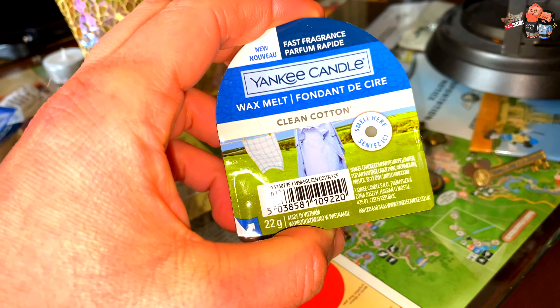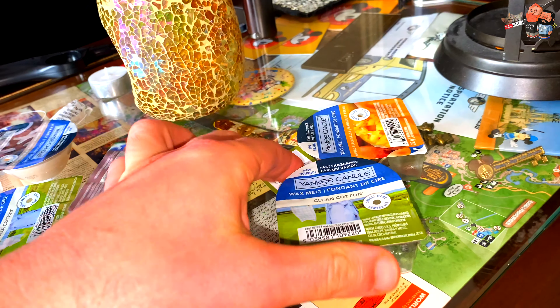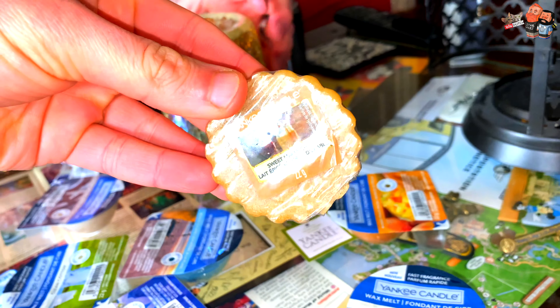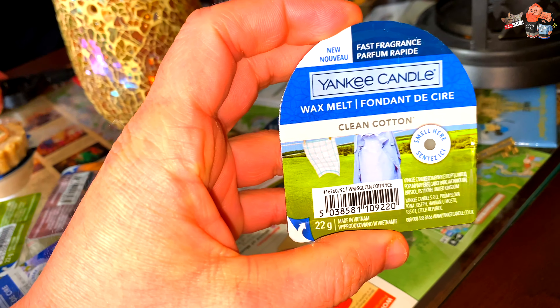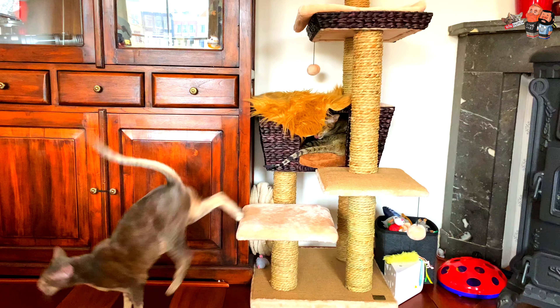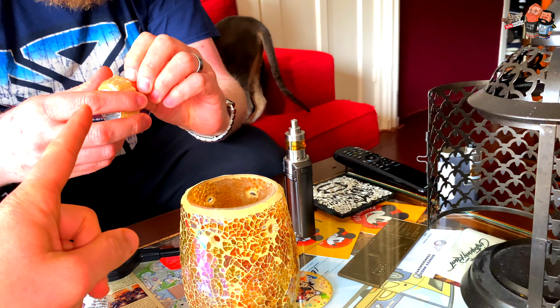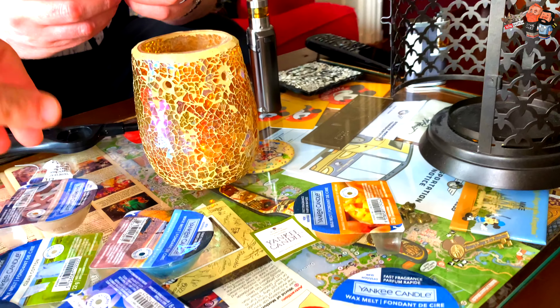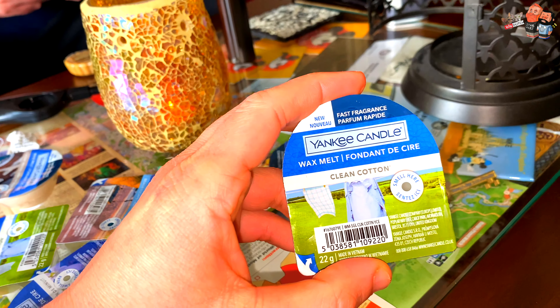He also got these. He showed me that Yankee Candle has what they call tarts — little ones. This one would qualify as a tart because it looks like a tart. And they also have the melts, which are these ones — wax melts, fast fragrance. This one smells like Starbucks — the chai, apple chai or something. Sweet Maple Chai. He also got us the Clean Cotton and the Mango Peach Salsa.